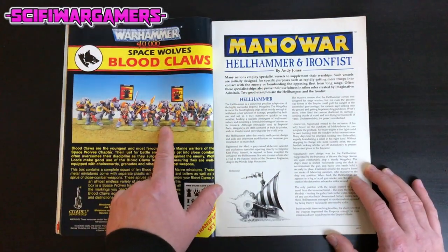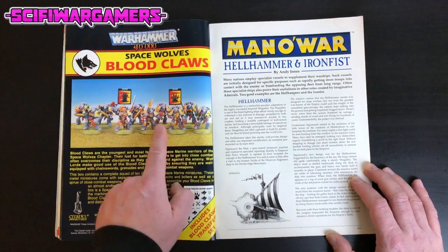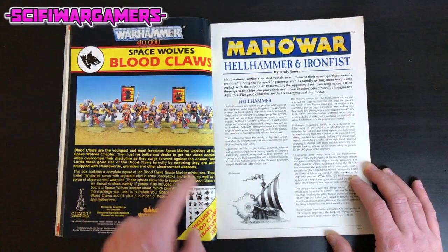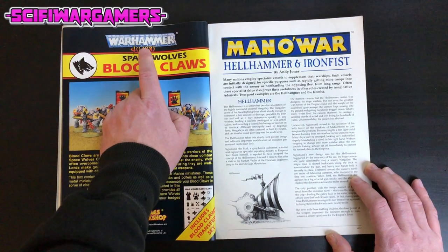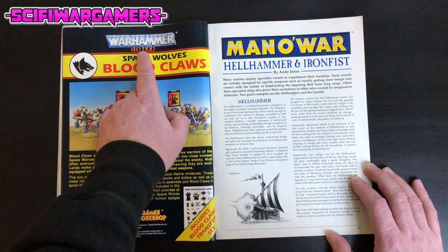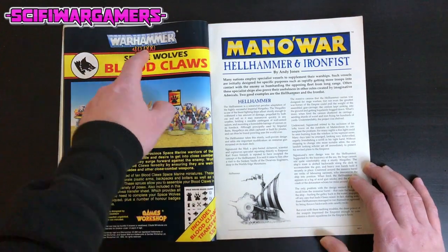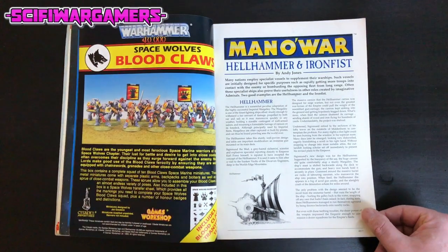Here's an advert for some Blood Claws — these were good back in the day. Everyone played Space Wolves and I think since these days they still do. Take note: the old Warhammer 40k logo was better than the current one, though not quite as good as the original Rogue Trader logo. They always seem to get worse every time they update it — why?